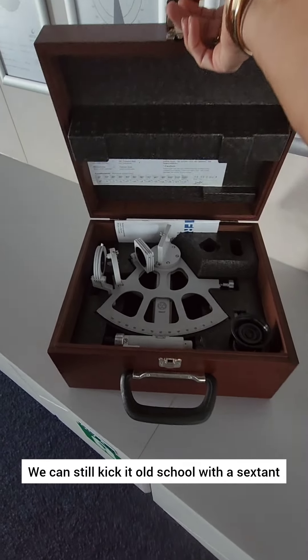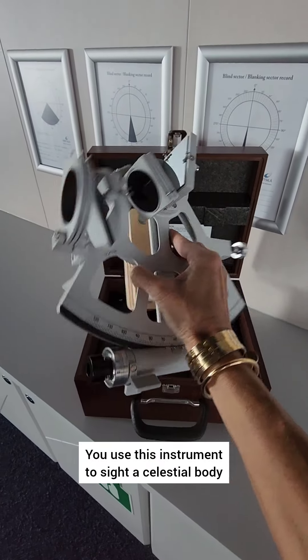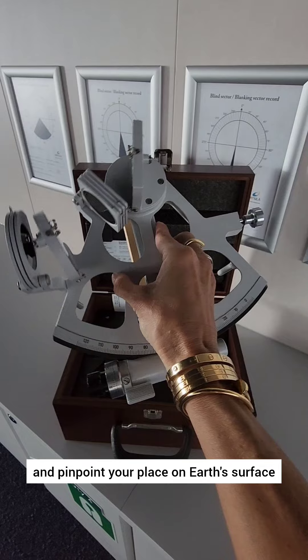We can still kick it old school with a sextant used for celestial navigation. You use this instrument to sight a celestial body, bring it down to the horizon, get your math on, and pinpoint your place on Earth's surface.